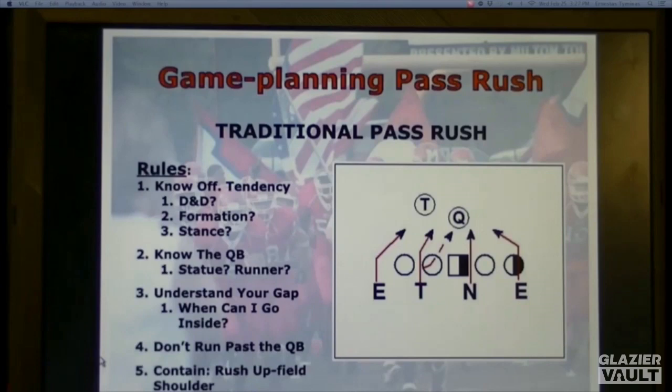Throughout the week we talk to our D-line about knowing the quarterback. Is he a statue in the pocket? Is he a kid that will sit in there, and when he does get out of the pocket, is it very fast, or is he a kid we can track down who would rather stay in the pocket and throw? If he is, they know they can take a few more chances — containing the pocket is not nearly as important as against a kid that can run around all day. When playing a mobile quarterback, they have to understand how that affects their rush. Players also have to understand their gap: when can I go inside, is somebody else coming into my gap?